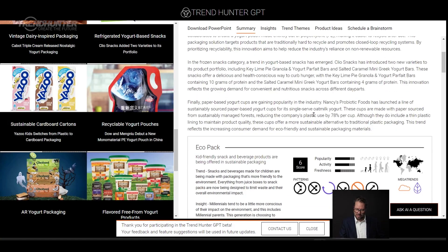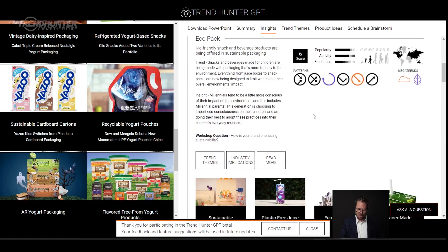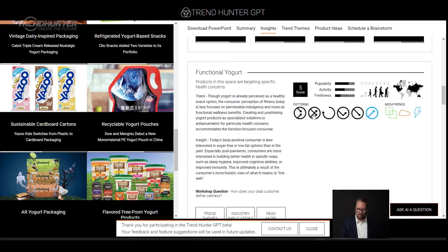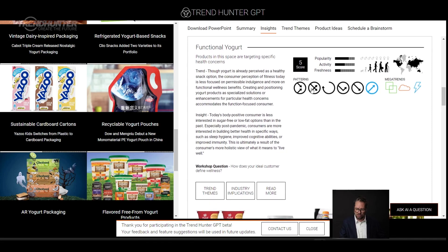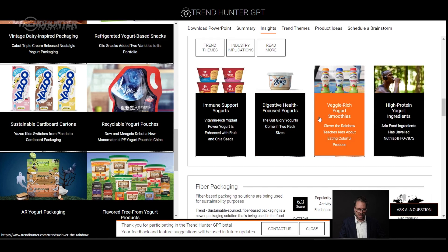Paper-based yogurt cups are gaining popularity in the industry. Eco packaging — that would be a real insight written by one of our humans. Functional yogurt — you can see the patterns it applies to. You can read any of these if you'd like, you can click in.